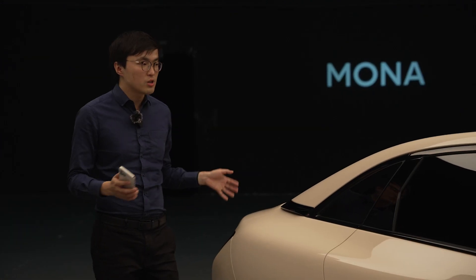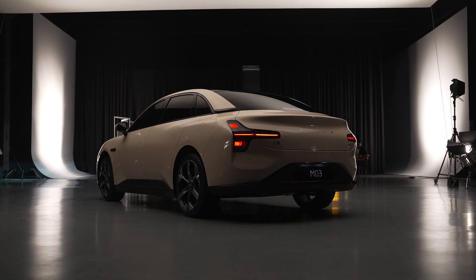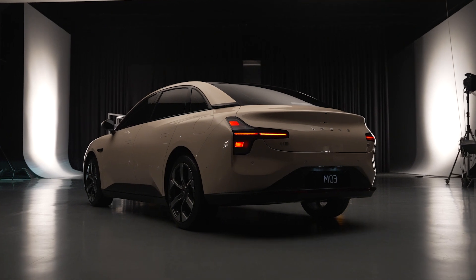So: low drag coefficient, aero-driven design, single motor front-wheel drive. We don't know all the details yet, but this car is supposed to go toe-to-toe with the Model 3 in outright energy efficiency.